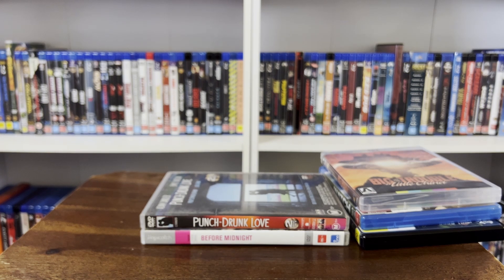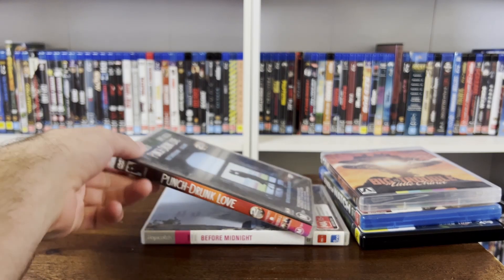Now we're getting into some DVDs — I know, I still buy DVDs, who would have thought? But these next two, there's a special reason why I bought them on DVD. I'll get into that.